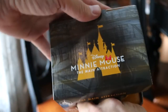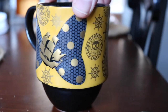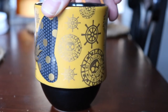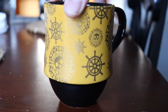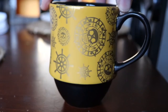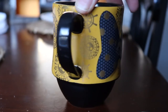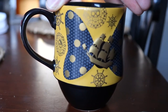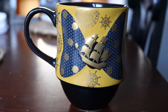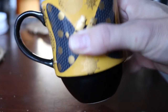The only downside to these mugs so far is that they are not dishwasher safe or microwave safe. The last one had glitter and sparkles on it, and this one has a gold foil type print, so you want to be careful with that in the microwave and dishwasher. You've got your little Minnie Mouse bow with a pirate ship and all the Pirates of the Caribbean doubloon-type symbols on it with some captain's wheels.